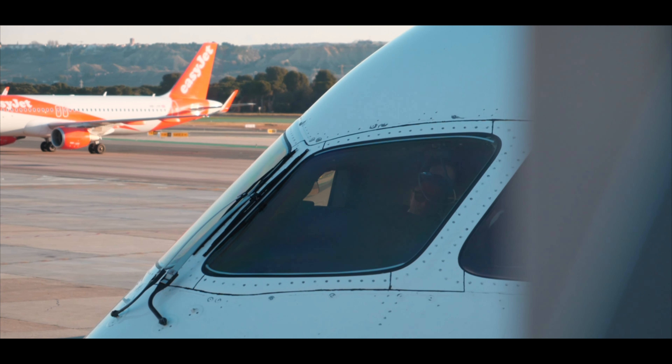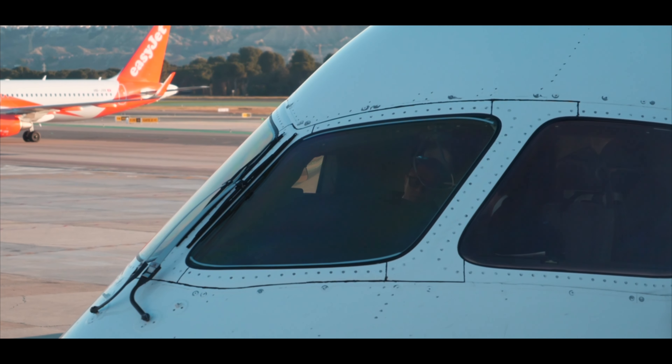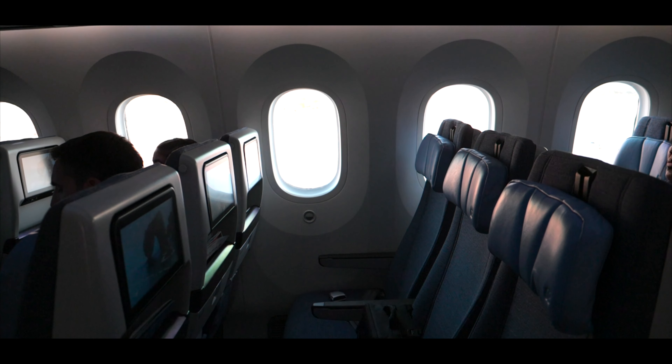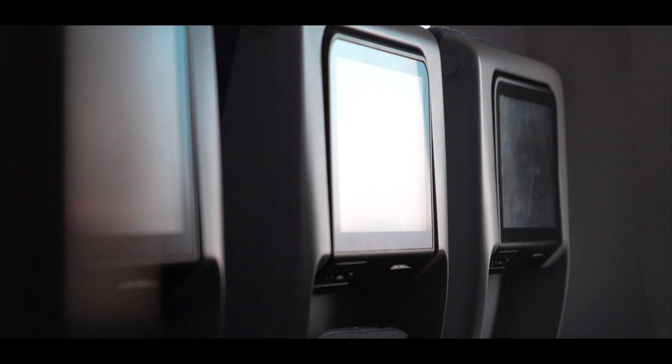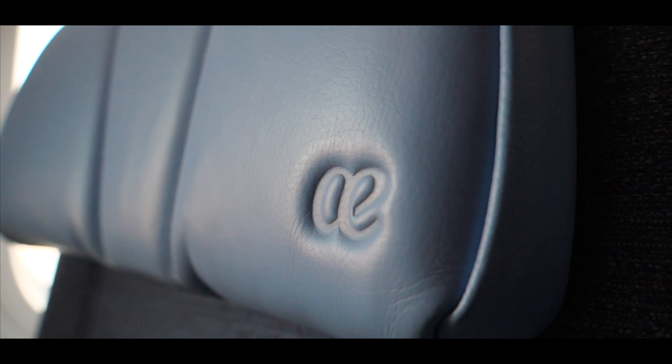On board you will find 32 business class seats offering flatbeds and another 303 seats in economy class aligned in a 3x3x3 configuration. All Dreamliner aircraft feature an individual entertainment system for the passengers on the backrest of the seat in front of you.